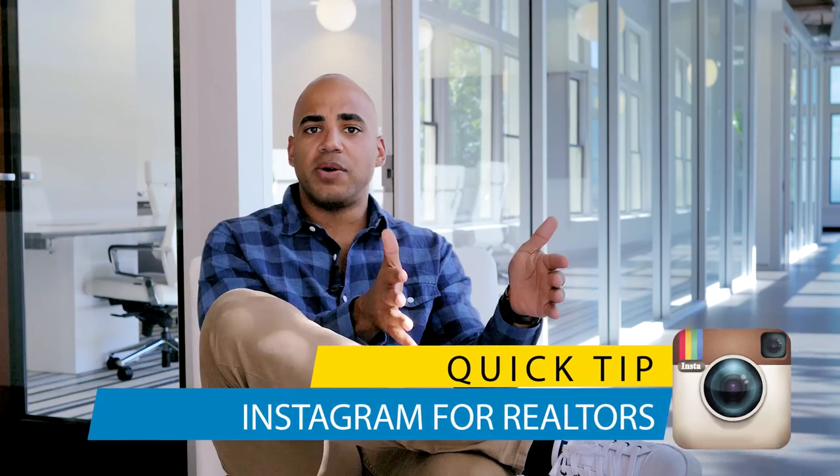I look at Instagram for Realtors in three ways. Number one is posting your actual feed — a still image or a video. Here's what's going on in the property, here's what I just noticed, here's something that just hurt a client and here's how I fixed it. And if you have anyone who's going through this, let me know.